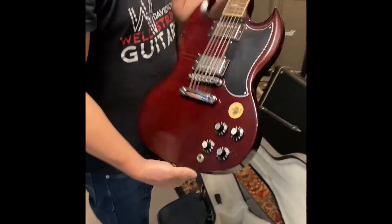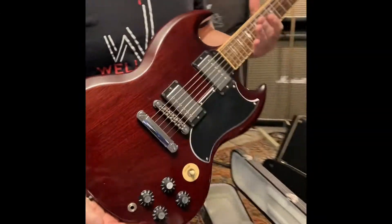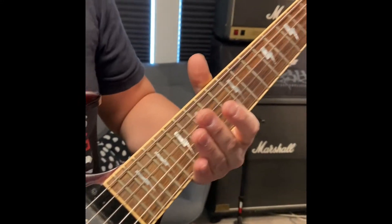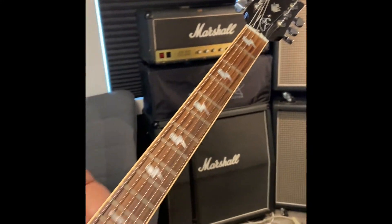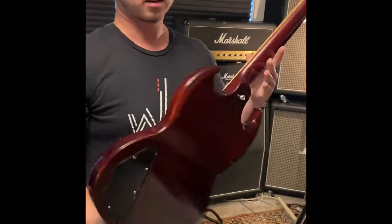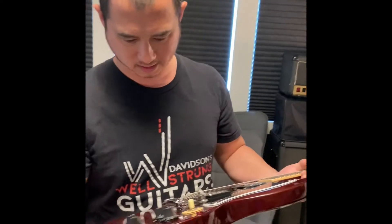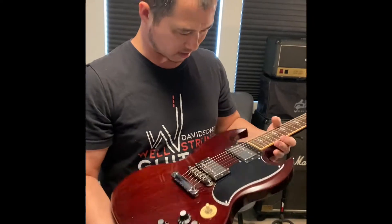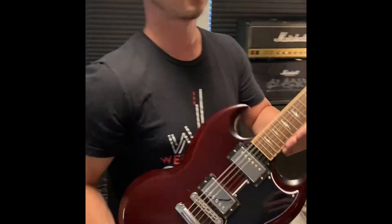Looks like a Gibson Angus Young SG. From our YouTube, I know we just sold one of these a few days ago and had a number of people ask when we'd get another one in — well, just a couple days later, here we are. It needs cleaned up and all that stuff, but this should be posted by the end of the day. You heard it here first.